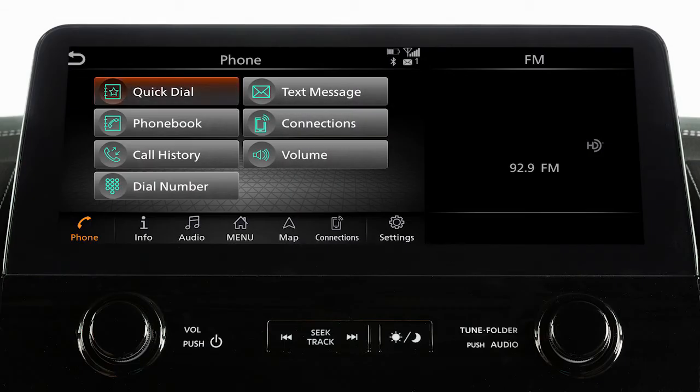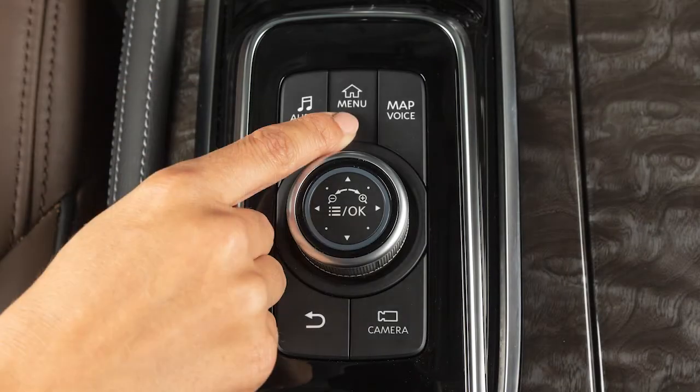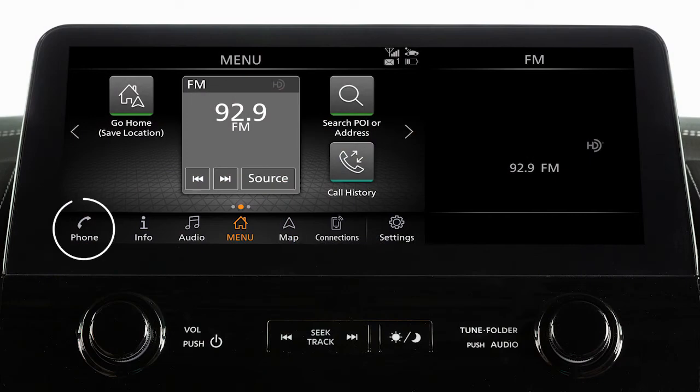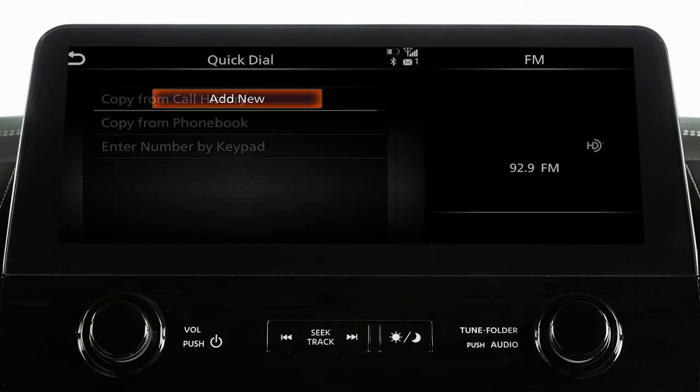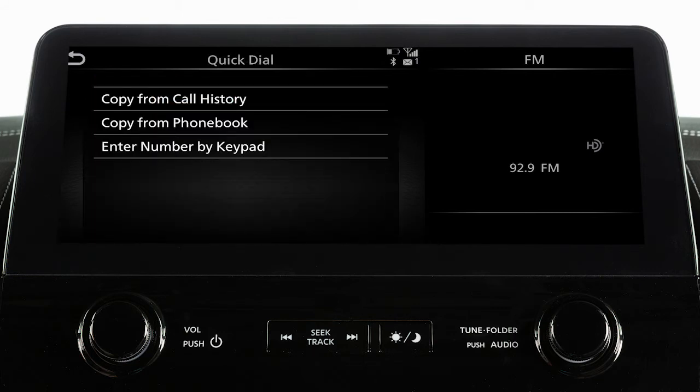The quick dial feature allows you to save up to 20 phone book entries as favorites for easy access. To set a number as a quick dial entry, press the menu button, touch phone, quick dial, edit, add new, then select a method for entering the phone number. You can enter a number by using the call history, the phone book, or by entering it on the touch screen.